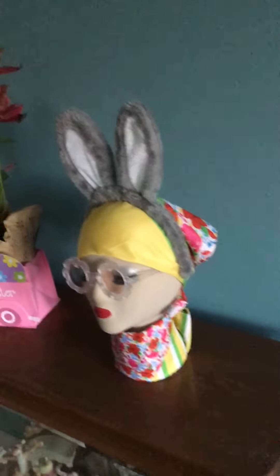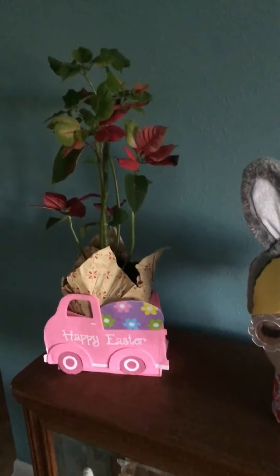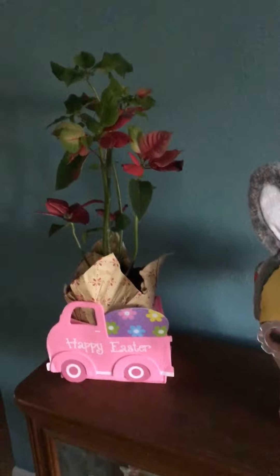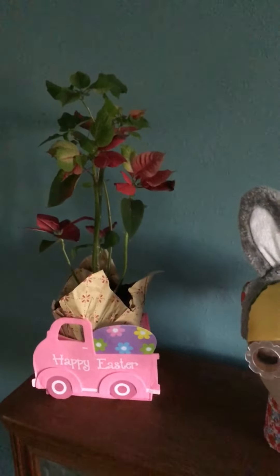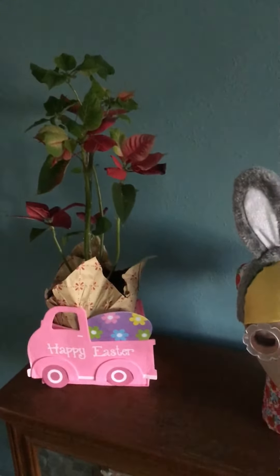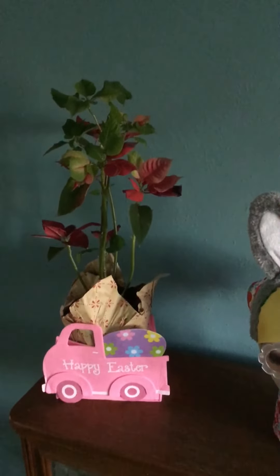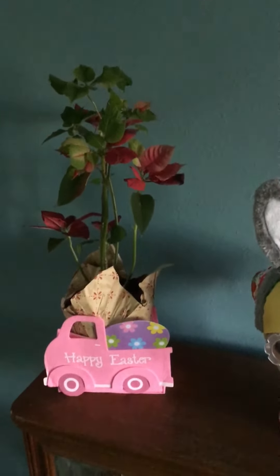I just want to show you this poinsettia — the little truck is the basket from Dollar Tree, and I was just going to use it as a decoration. I saw my poinsettia sitting there and thought, why not, so I stuck it in there. I'll probably take the paper off of it though. My son gave that to me for Thanksgiving and it's still going.